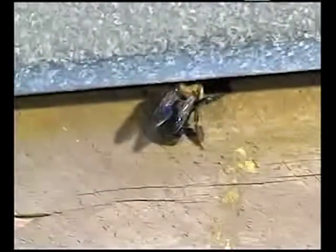Outside the nest, the very territorial male carpenter bees work to keep any threats at bay, hovering and charging anything that may come close to the nest. However, this aggressive display is all for show, as it is the very docile female that actually possesses the stinger.